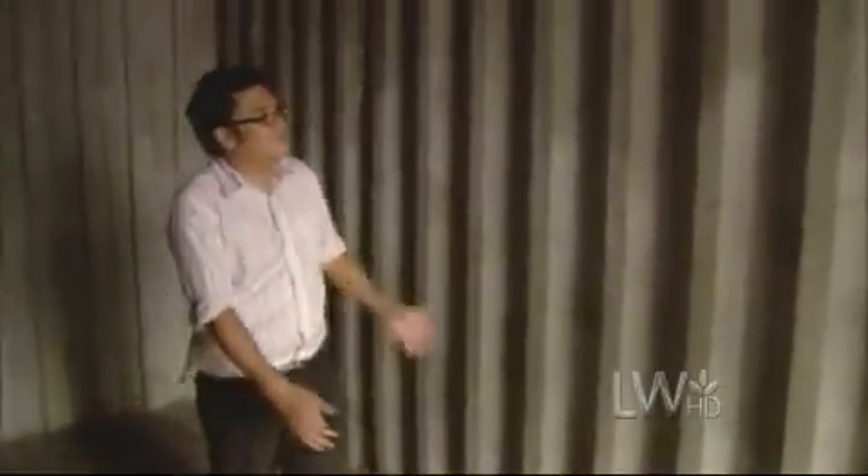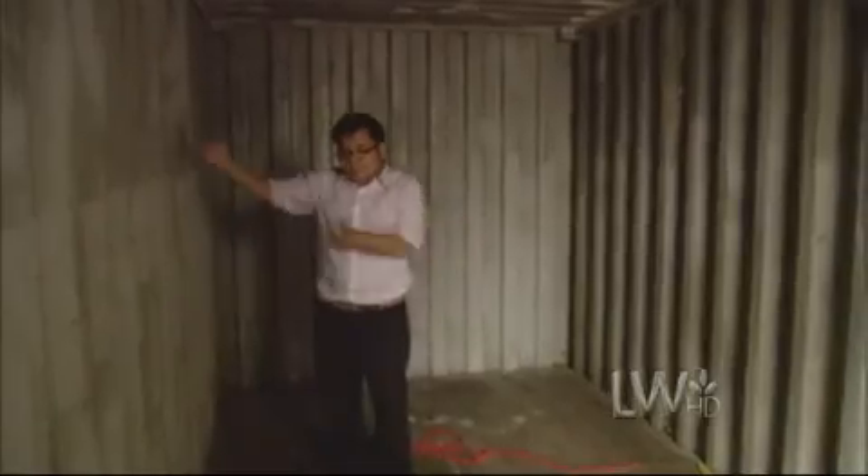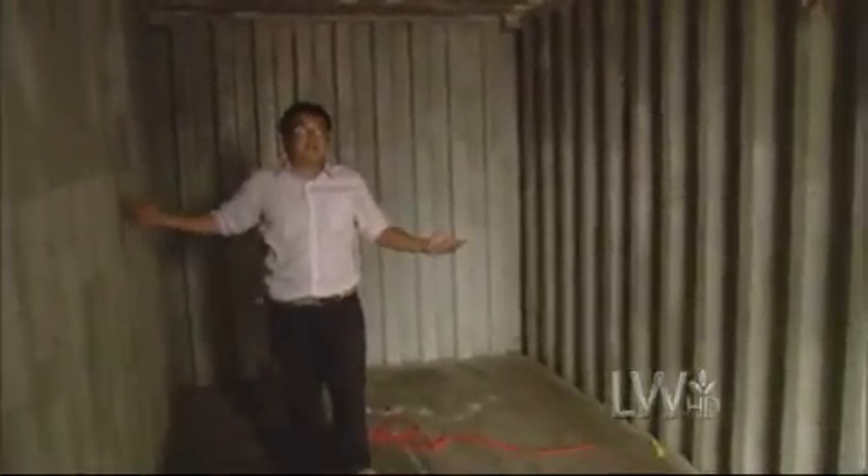What it takes to turn this into a home — just imagine if you cut open a section of steel and imagine the door. Imagine if this entire wall gets cut out, and another container is right next to it, so that it becomes a wide room.